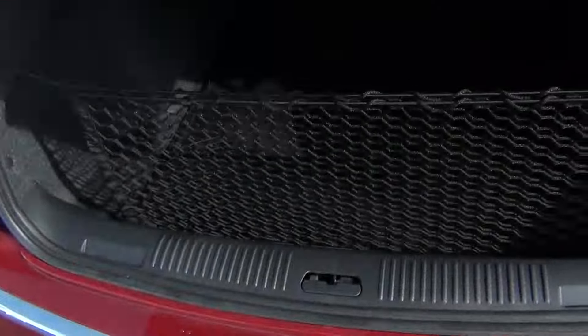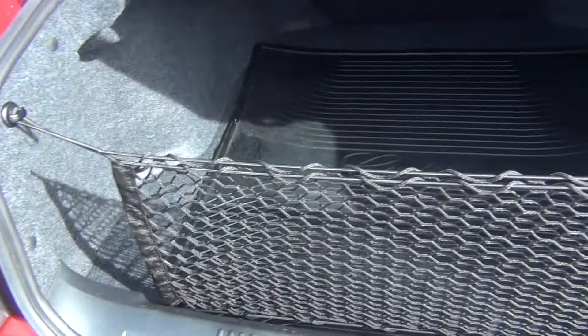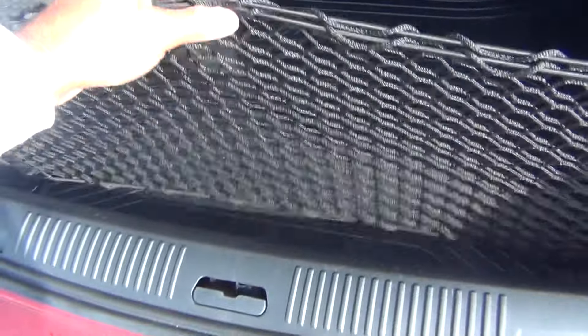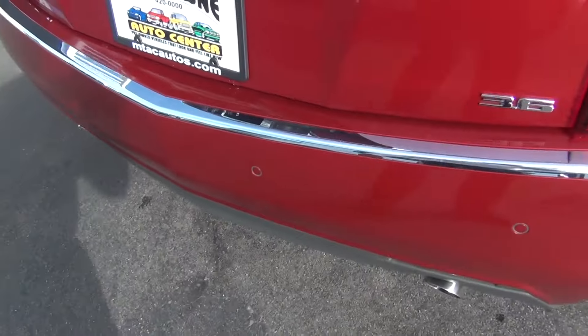As we look in the trunk, you can see you get tons of storage space — plenty of room for your golf clubs, groceries, whatever you might have. All-weather mat, cargo net, and you've also got your spare tire underneath. You can also see your backup sensors there.